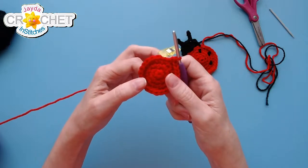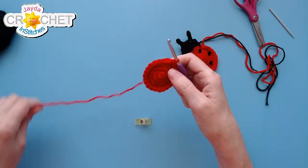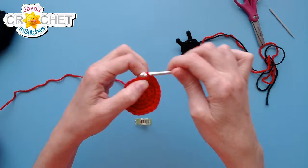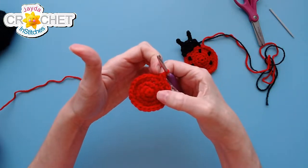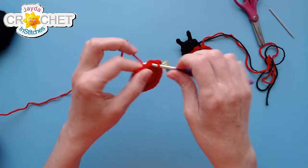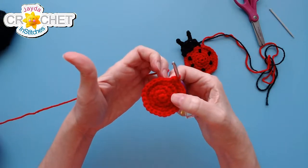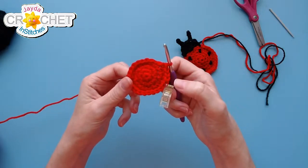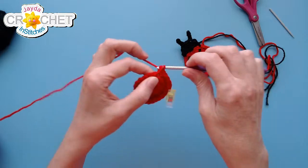End of row four — we are up to 24 stitches. One more row of increasing to go, then we'll be done with the body. Row five: two single crochet into the next stitch to begin — I'm putting my stitch marker back on that first stitch — then single crochet into each of the next three stitches, and repeat that pattern all the way around back to the stitch marker. We'll be up to 30 stitches at the end of row five.